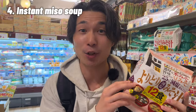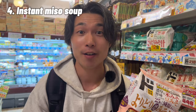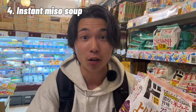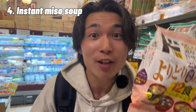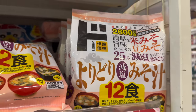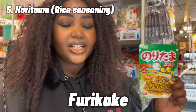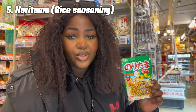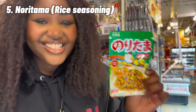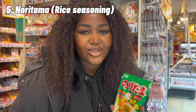If you come to Don Quixote, you should definitely buy this instant miso soup. It's delicious and so quick — you just pour some hot water, that's all. If you love rice, you're gonna love furikake — Japanese furikake. You literally just put it on top of your white rice and you're ready to eat. It has different flavors and you're gonna love it.